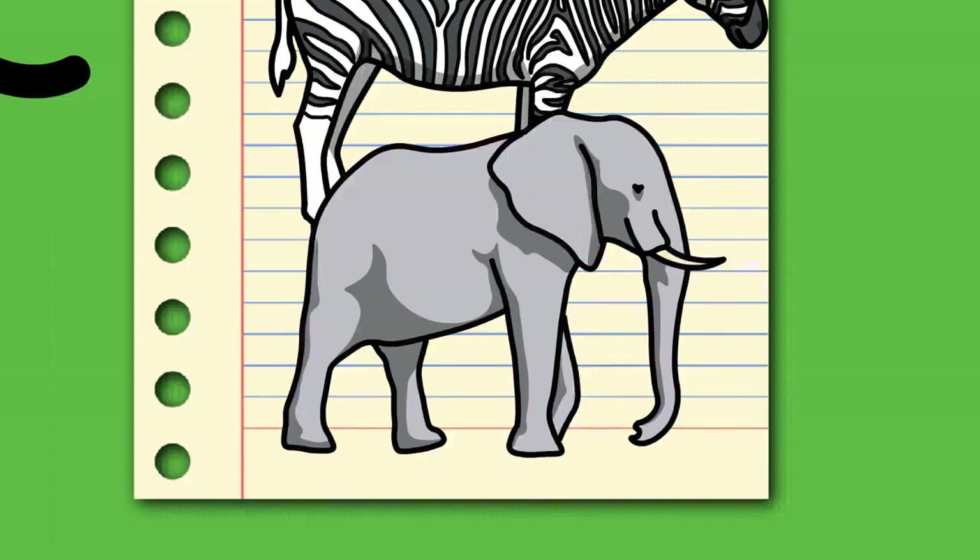Around 10 million years ago, the earliest members of the family Elephantidae emerged in Africa, having originated from gomphotheres. Elephantids are distinguished from earlier proboscideans by a major shift in molar morphology to parallel lophs rather than cusps, allowing them to become higher-crowned (hypsodont) and more efficient at consuming grass. The late Miocene saw major climatic changes resulting in the decline and extinction of many proboscidean groups.